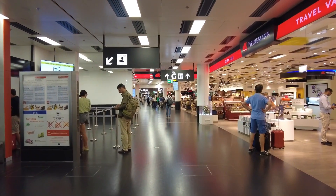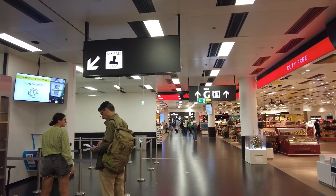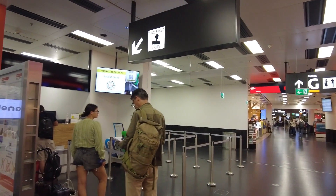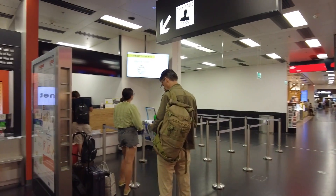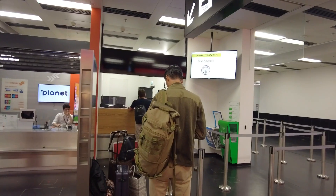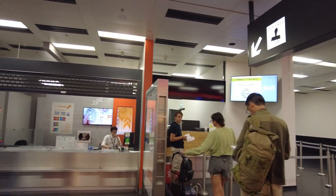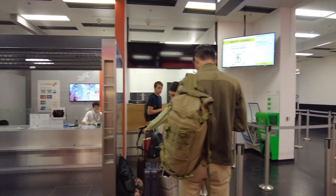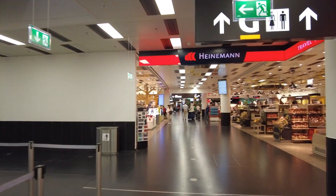I'm going to teach you something about tax-free. Look here — this is the tax-free area. Before you pass through immigration and the security check, you have to get all your bills stamped. Then you come to this area — this company is called Global Blue — and after that you come here to get your money back.